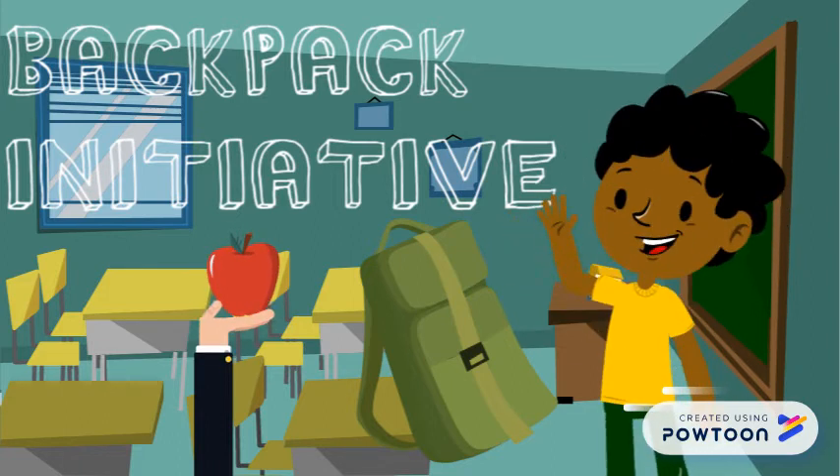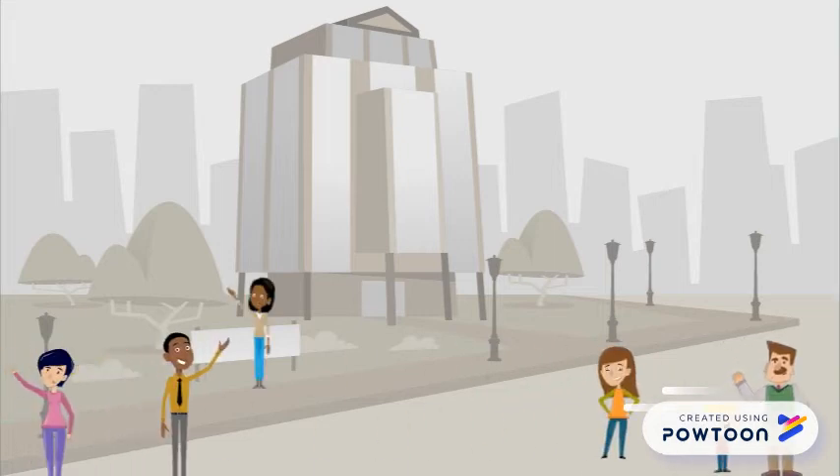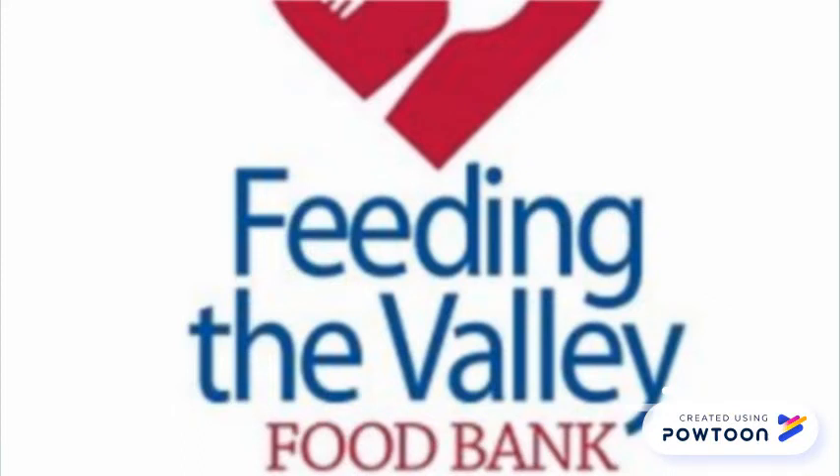There are many other ways within Feeding the Valley Food Bank in which you can serve the community. And again, the best part is that it's a year-round effort, so you can give back any time. So, choose Feeding the Valley Food Bank for your choice to help better your community.